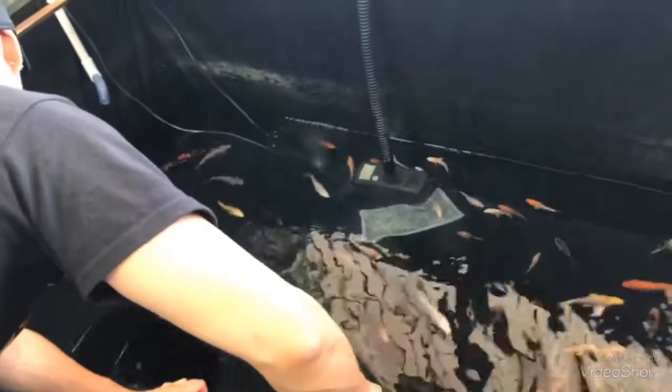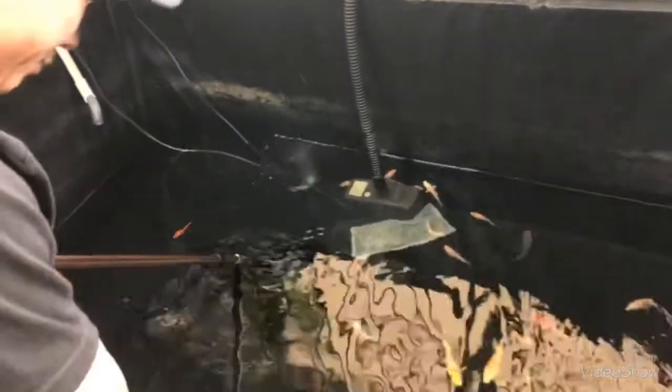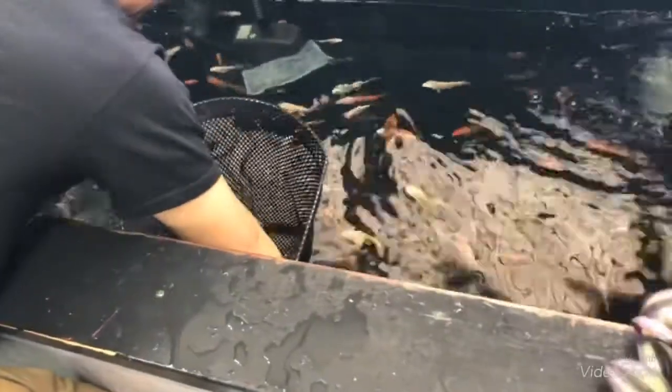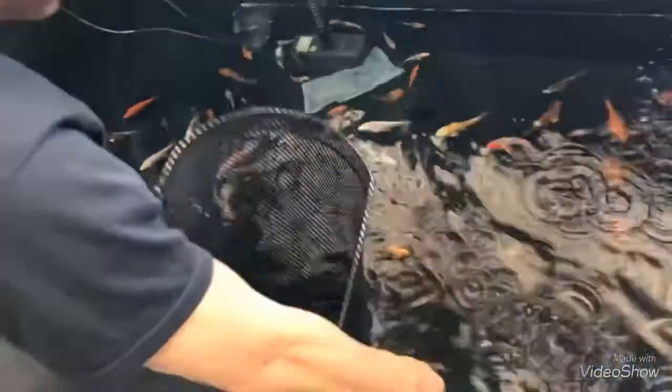I kind of — I don't know why — but this guy, I like him. It kind of looks like a little piggy. I think I have a white one — you want a white one? Yeah, I have a white one.